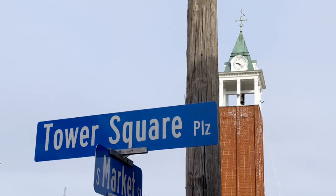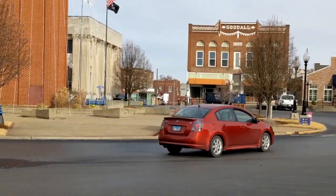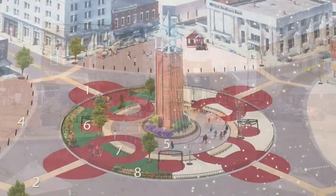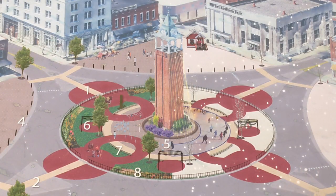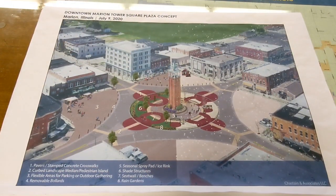Big changes are officially coming to Marion's Tower Square Plaza. At Monday's City Council meeting, members approved an engineering agreement with Chastain and Associates for the design of the improvement project. Marion Mayor Mike Absher says he hopes construction on the inner circle of Tower Square will be completed by the end of the year.